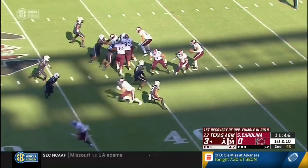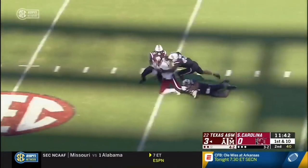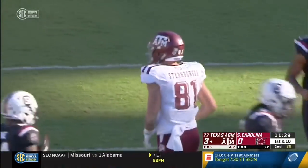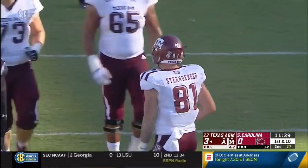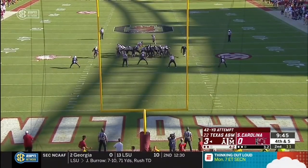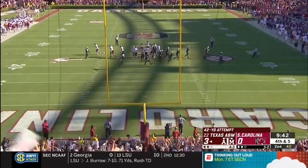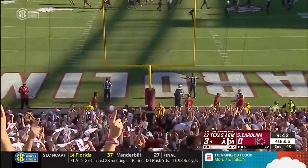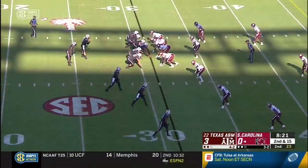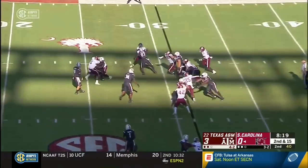It gives the Aggies field position near midfield, and immediately it's a quick throw to Jay Sternberger. Sternberger is inside the South Carolina 30-yard line for 29 yards. It's just a matter of time. But this one from 42 is hooked.